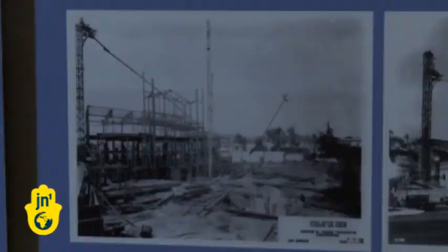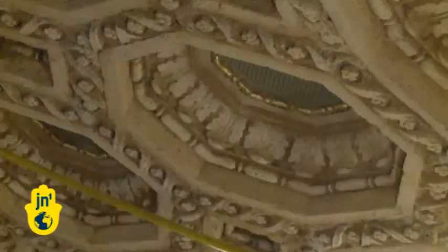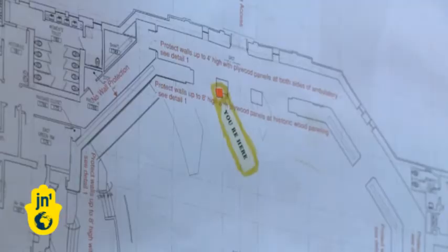The synagogue was built in just 18 months — that's not a lot of time, especially when you consider that the renovation will take longer than that. Rabbi Leder says they don't plan to change any of the original designs, even those that are more fit for Hollywood than for a synagogue.